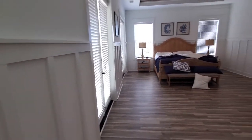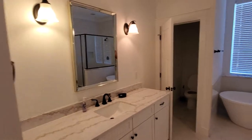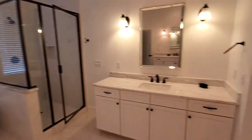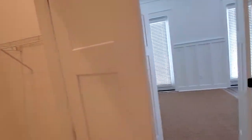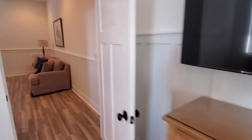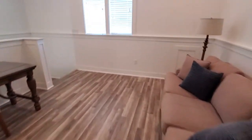Nice board and batten wainscoting. Huge master bath with two closets, and it also has two linen closets on either side. It has a sitting room out here, a little coffee bar with a fridge, and an office slash sitting area.